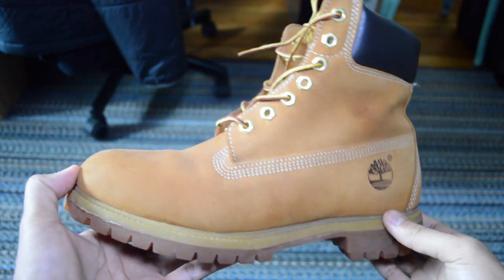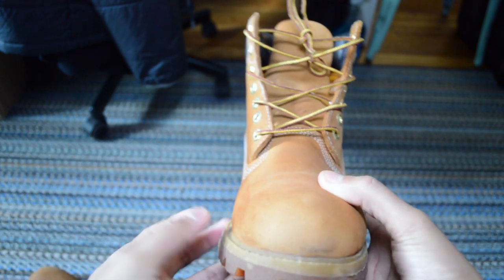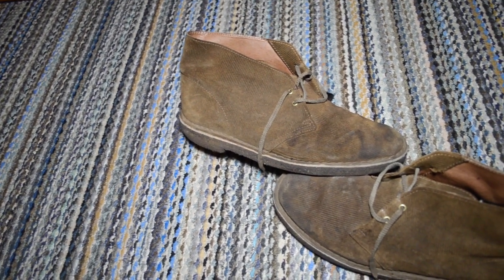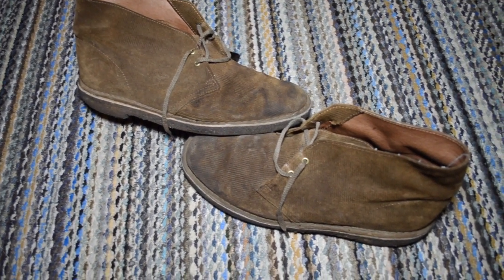Like my Timberlands, this was another shoe I bought before heading off to college — check out that video on my Timberlands, by the way. But it was one of those things where you revamp your entire wardrobe before heading out to that foreign land. I feel like a lot of people just do that. But in my four years out there, I absolutely beat the life out of these.